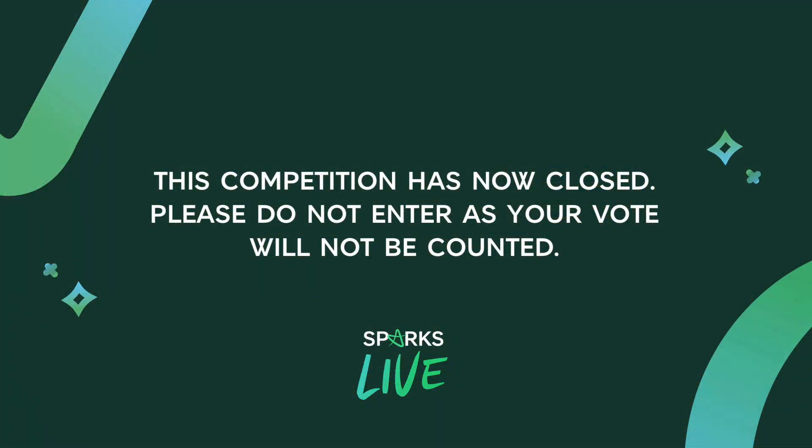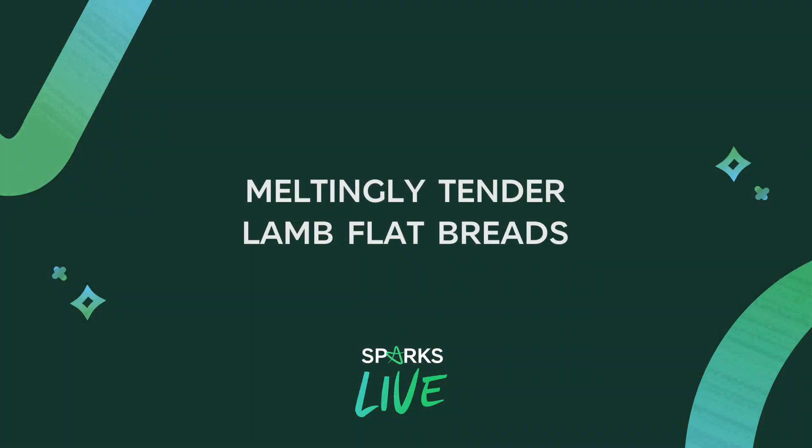Before we get to the food, we've got our Sparks Live competition. All you need to do is let us know in the comments below, and to the email address that's in the comments, the favorite product that you bought from M&S Food in April. Let us know your favorite purchase from M&S Food during April to win a £50 voucher. Now let's get straight into the food — these are my meltingly tender lamb flatbreads.